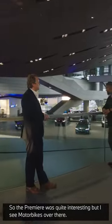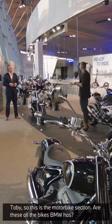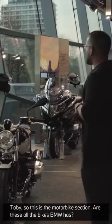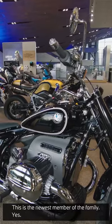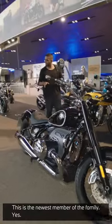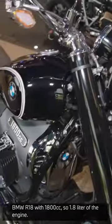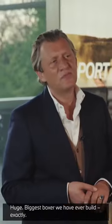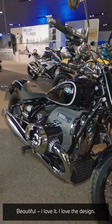The Premiere was quite interesting, but I can see motorbikes over there — let's have a closer look. Tobi, this is the motorbike section. Are these all the bikes BMW has? This is just a percentage of the complete portfolio. This is the newest member of the family — the BMW R18, with 1800cc, a 1.8-liter engine volume. Biggest boxer we ever built. Beautiful — I love the design.